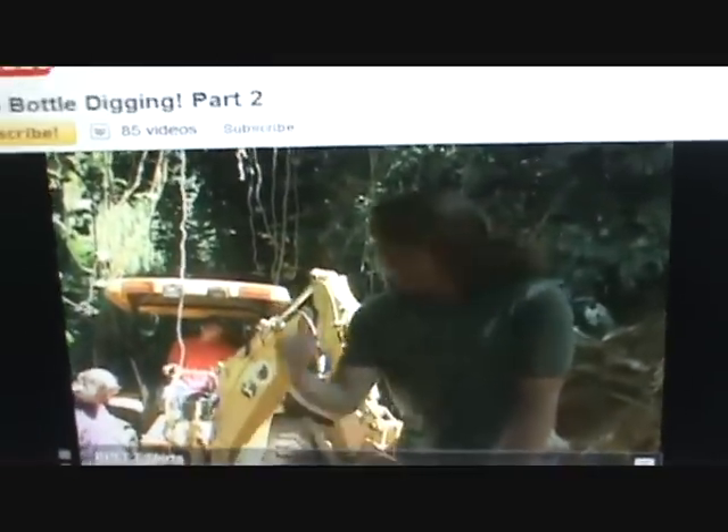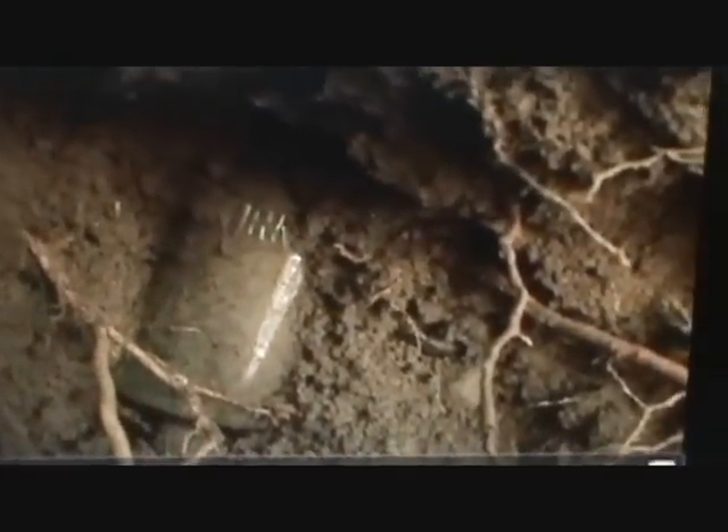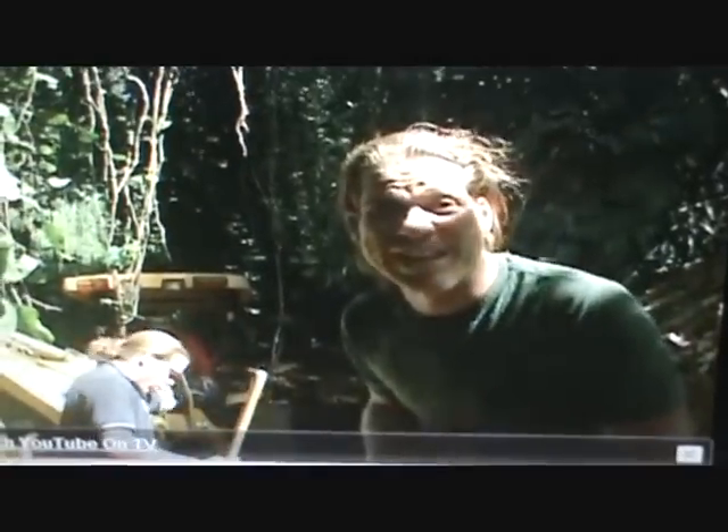Welcome back to another episode of Bottle Hunters of Hawaii. I love their enthusiasm with every find, every bottle, every metal detecting adventure. They always excavate them properly. You always learn something new when you watch their videos. Educational.